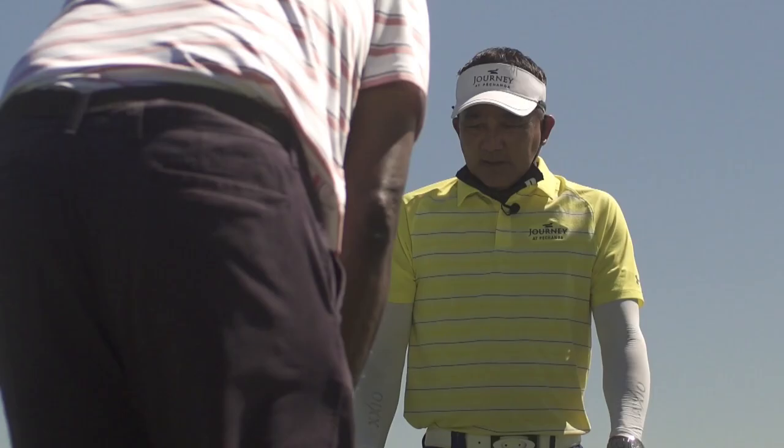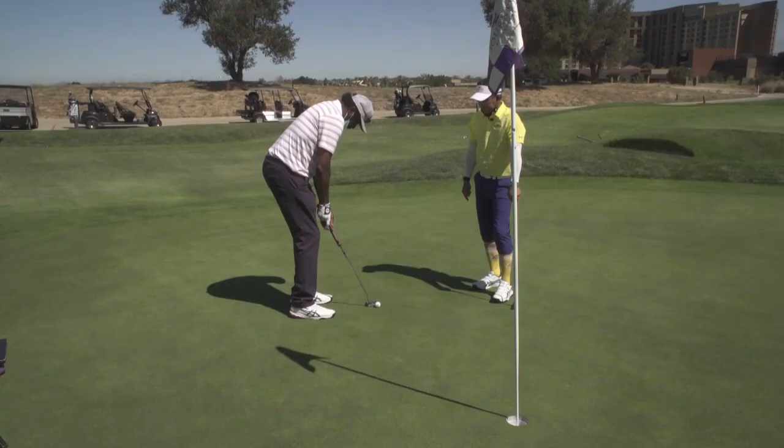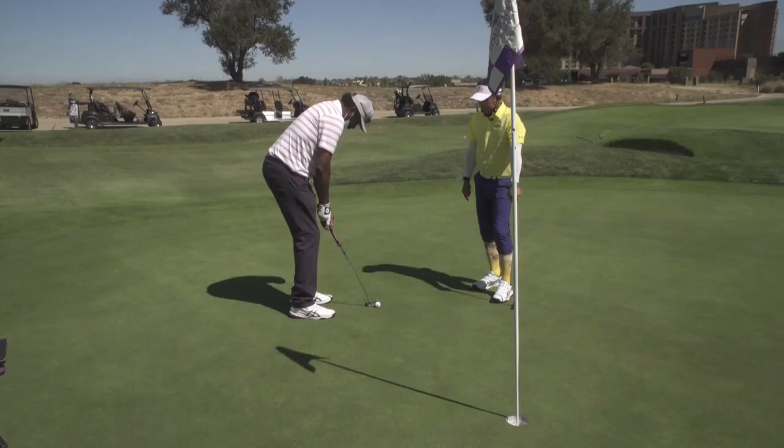So make that type of putting stroke and your mechanics are going to be really good and consistent. Why don't you try that? Distance back, same distance through. Oh! There you go. High putters!